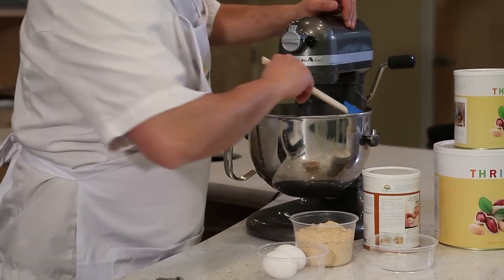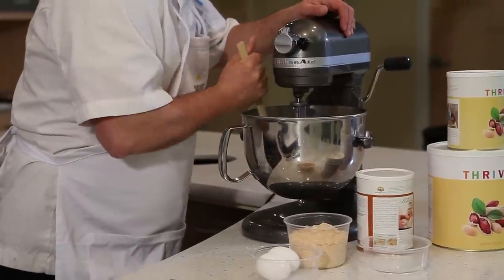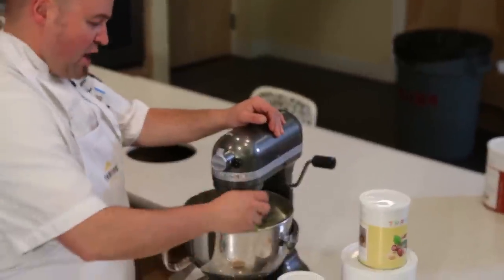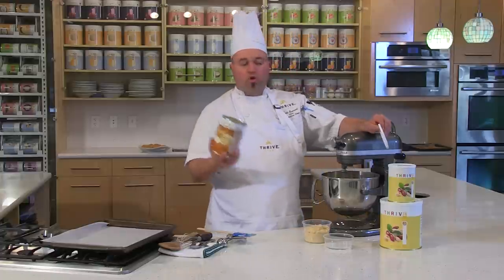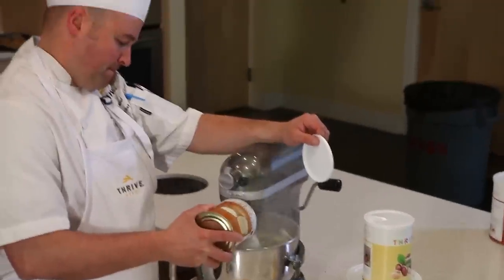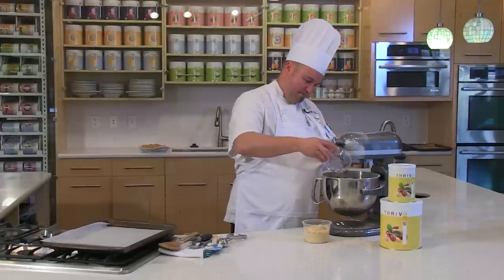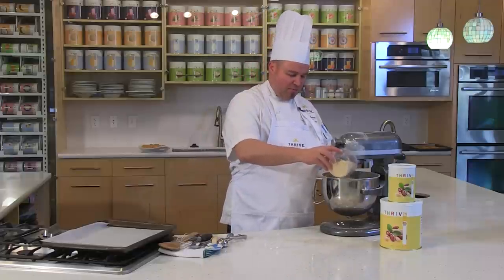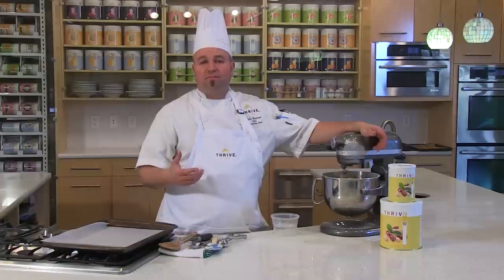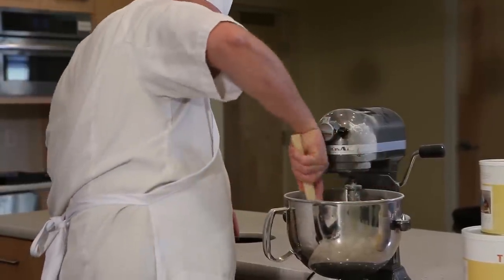Turn the mixer on and get it soft and light. Once it's pretty much mixed up — this is just room temperature butter — scrape your sides so everything mixes in nicely. Crack two eggs right into the bowl and mix again. Then sprinkle in your sugar cookie mix right into the mixer. Pour your water in, and go ahead and add your peanut flour. Mix until the dough completely comes together and all the ingredients are blended well.